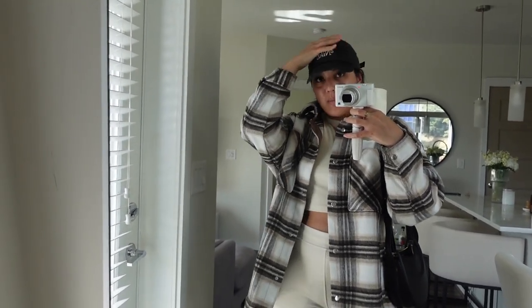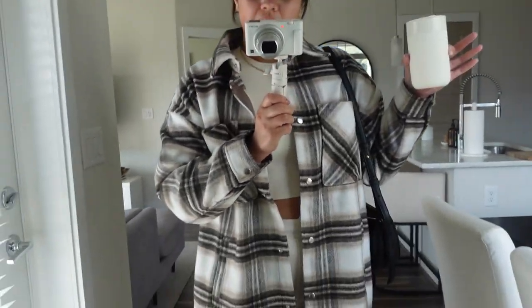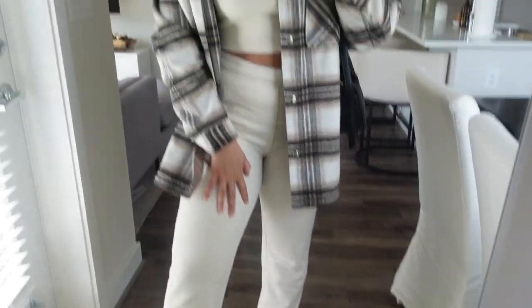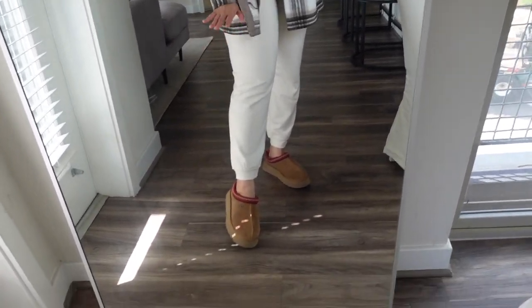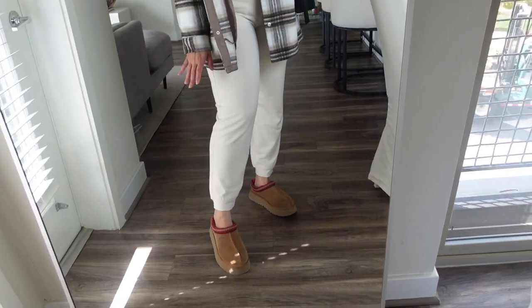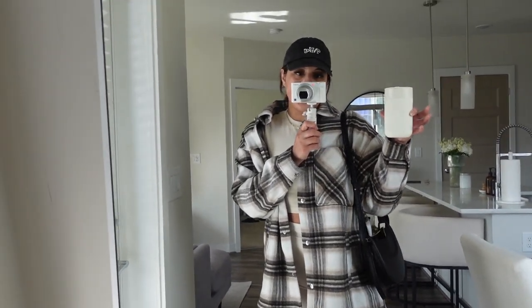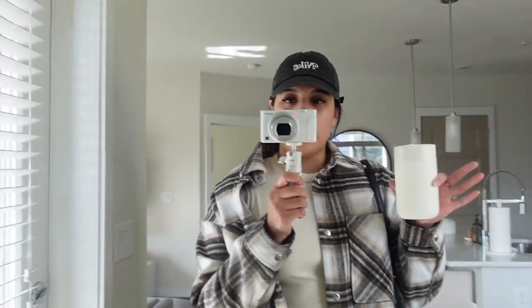Every time I wear caps I feel like I look so weird - my head is shaped very weird. But anyway, here's the OOTD. We got my Nike baseball cap, this flannel shacket from H&M, my cropped tee and matching sweatpants from Cuts Clothing, and then my Uggs. I wear these shoes literally every day - I'm getting my money's worth. And my Polene bag, that's pretty much my everyday bag. I'm going to my nail appointment first - I literally just called and got an opening. We're going to do nails and pedicure first and then I'll go do my other errands.